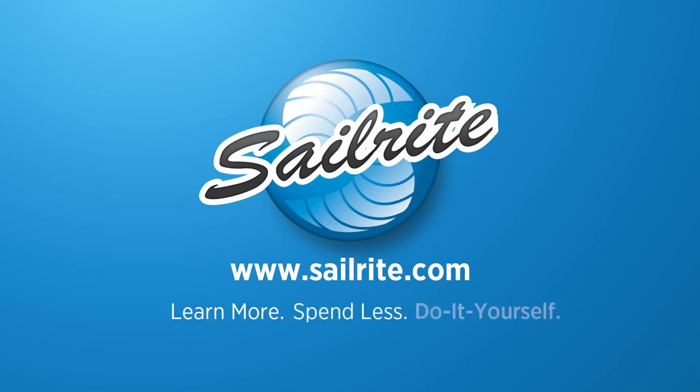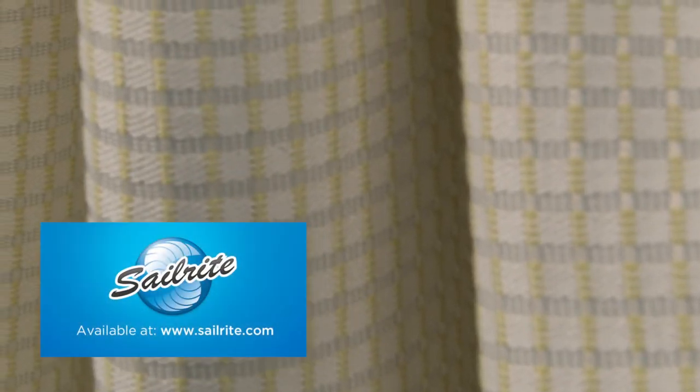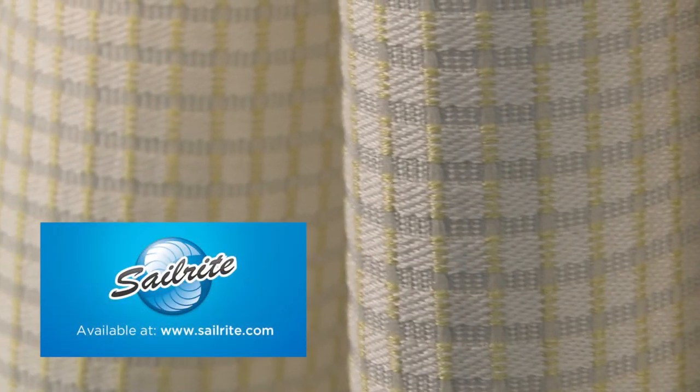This video is brought to you by Sailrite. PK Lifestyles Mandalay Vapor Fabric is a small scale check from the Eastern Intrigue Collection. This upholstery fabric is yarn dyed and woven from a polyester cotton blend.